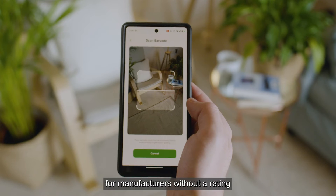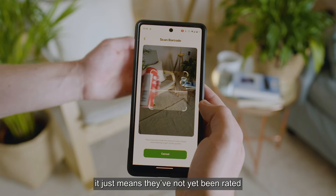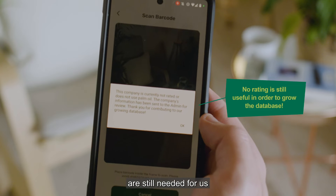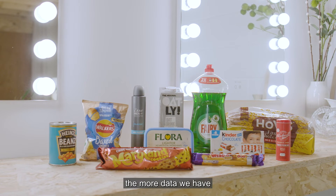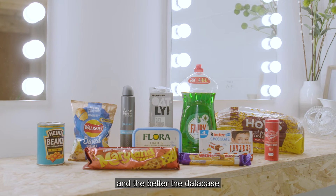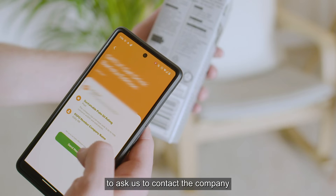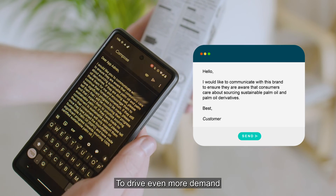For manufacturers without a rating, it doesn't necessarily mean they're unsustainable. It just means they've not yet been rated. Scans which result in a no score are still needed for us to build the database. The more scans we have, the more data we have and the better the database. You also have the opportunity to ask us to contact the company to update them on their current standing to drive even more demand.